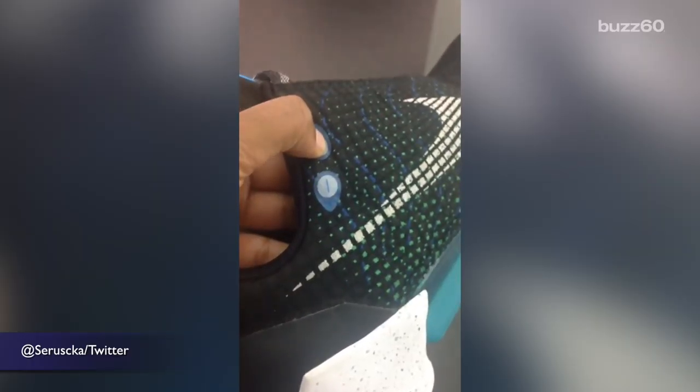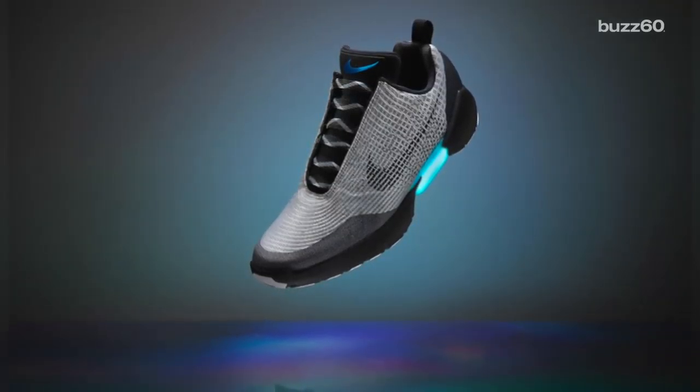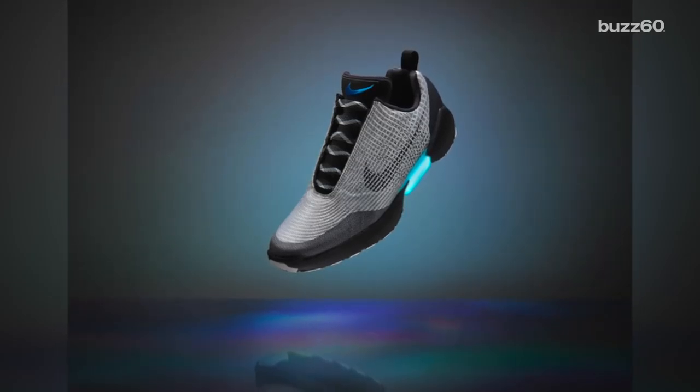When your heel hits a sensor, the laces automatically tighten. There are two manual buttons on the side to adjust the fit, making it tighter or looser. The lead developers say they had athletes in mind when designing the shoes, so whether they're running around on the court or on the field, they won't suffer slippage from loose laces or pressure from tight tying.